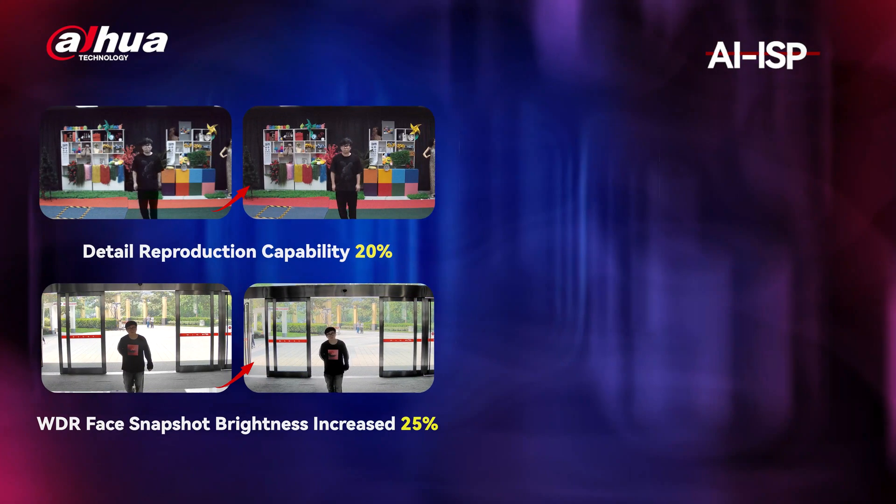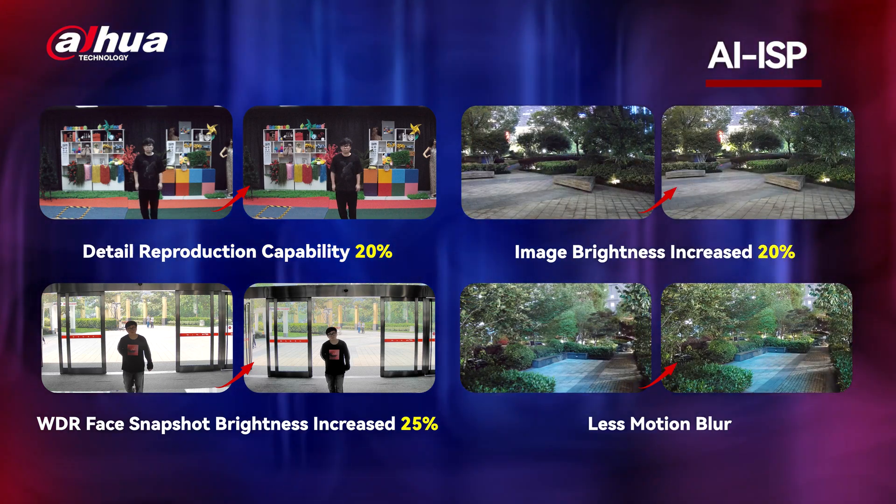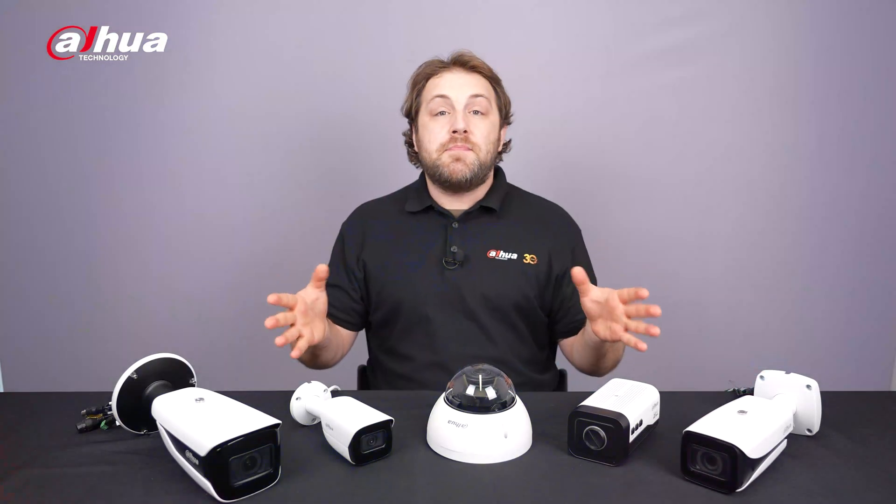With AI-powered image processing, you get higher brightness, less noise, and reduced motion blur. AccuPic makes it easy to find specific targets quickly and accurately.